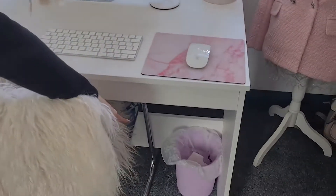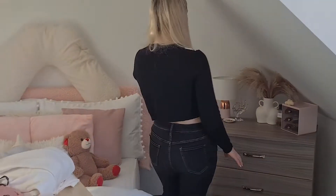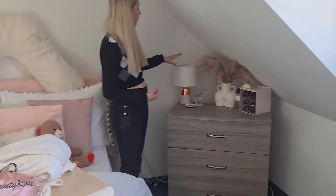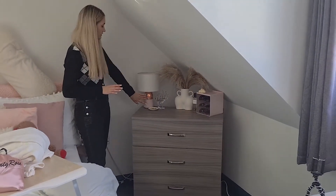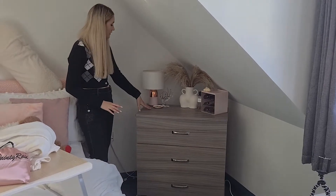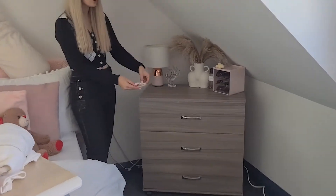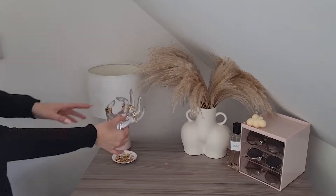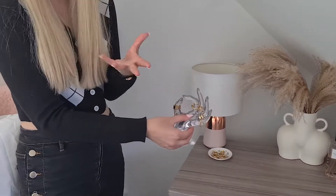Moving over to this corner, I've put my chest of drawers here. There are three drawers — really deep, though they don't open out very far. I have my touch lamp from Argos, which has different settings. Here I have a little dish with gold jewelry — earrings and necklaces — and then this little hand holds all my rings.